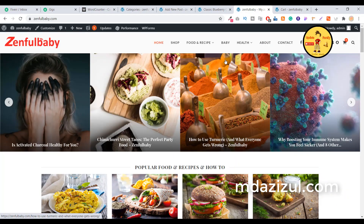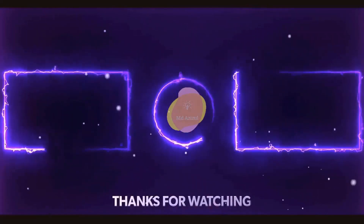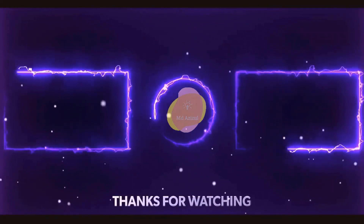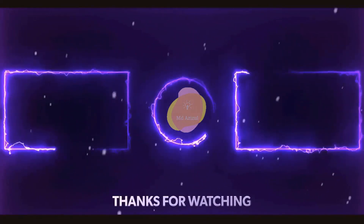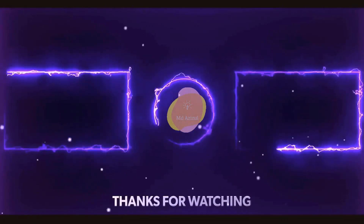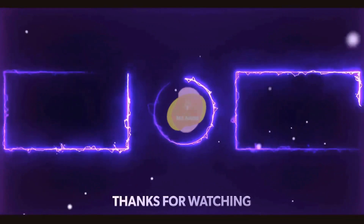If you want this type of service, just let me know and I will try to help you create something like this. If you like this video, please click the Like button. If you're new to my channel, consider subscribing, and I will see you in the next video.